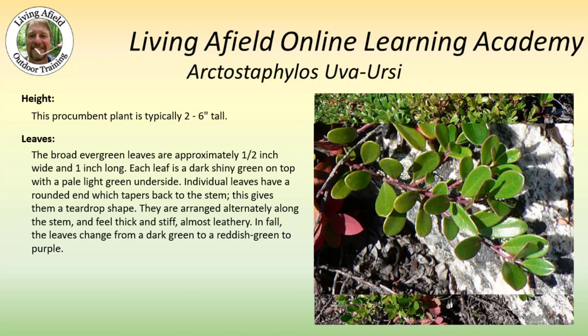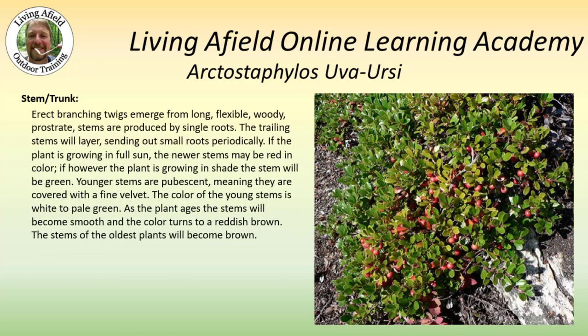In fall, the leaves change from dark green to a reddish green to purple. The stems are long, flexible, and woody. They trail along the ground and they do tend to layer, meaning that one stem will grow over top of another. If the plant is growing in full sun, the newer stems may be red in color. If, however, the plant is growing in shade, the stem will be green.